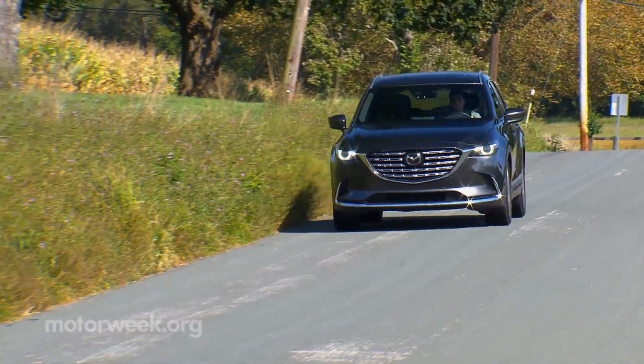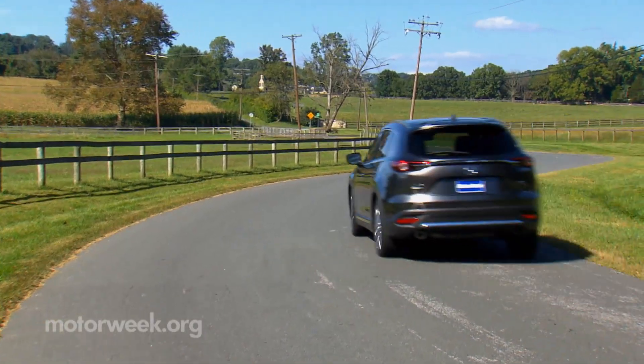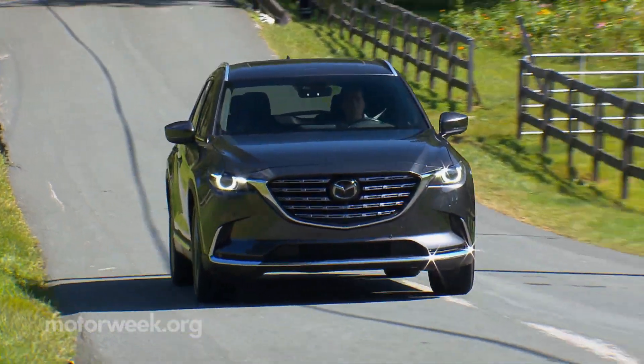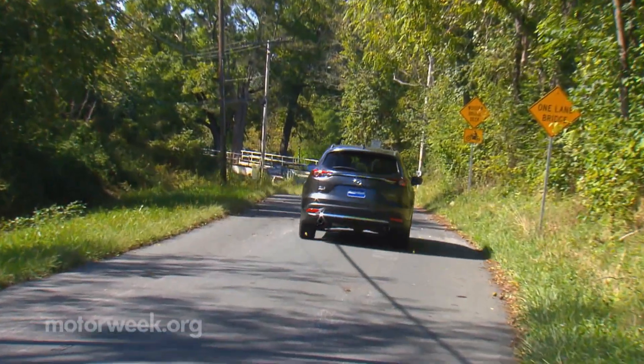The drive was quiet and smooth, partially thanks to the six-speed automatic. The suspension was a little loftier than we expected, but still agile and very comfortable. It drove a tad smaller than it was, making for calming commutes.